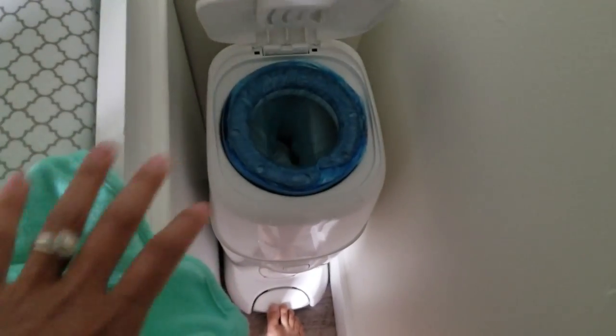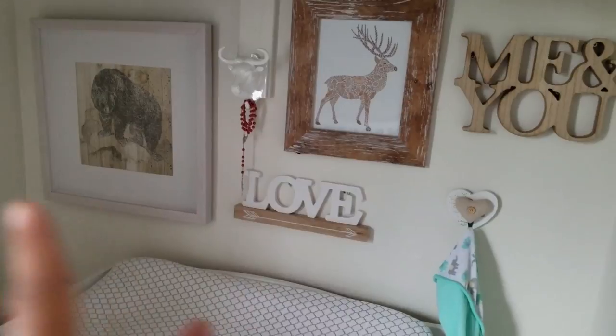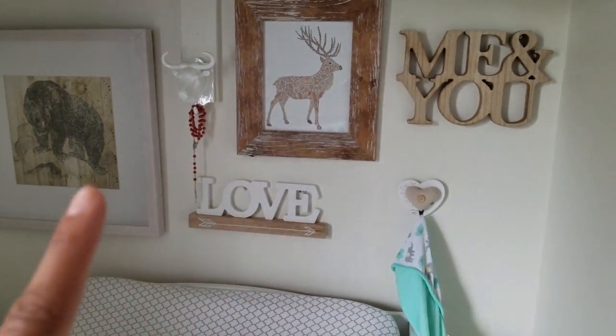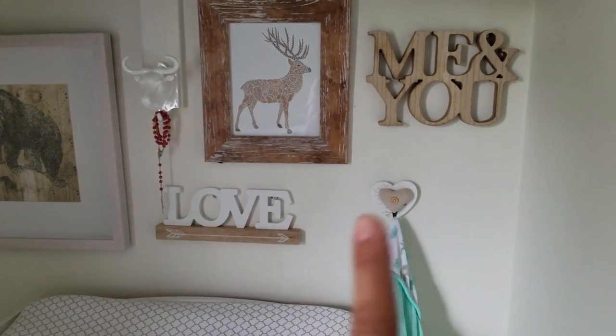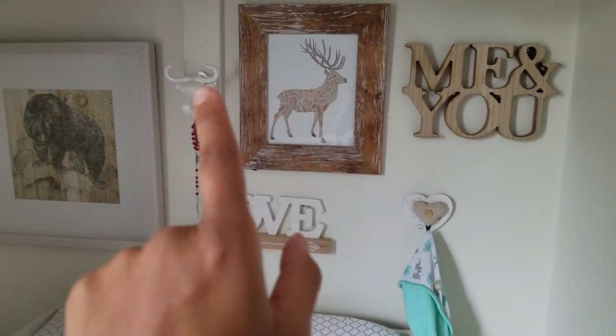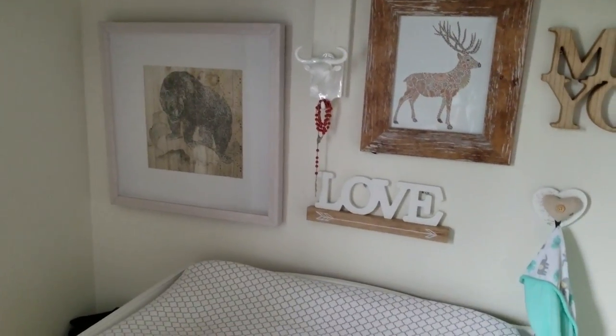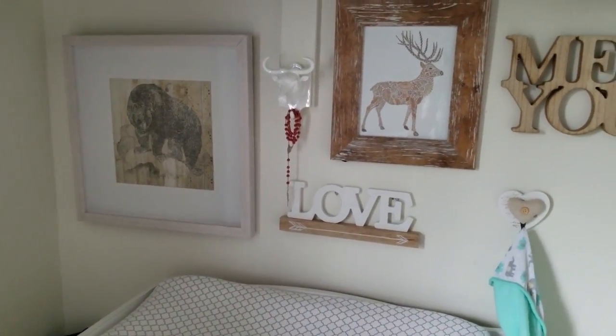Then of course I've got the diaper genie here. And I just have his towel hanging there. So I wanted to make a little collage wall — this is kind of where the rustic accent comes in from the rest of the house. We got these from Buclair — that, that, that, and that from Buclair. That one was from HomeSense. My husband had actually bought that bear picture and it didn't really fit anywhere else in the house, so I decided to put it there and I think it really makes a good collage.